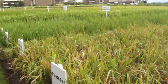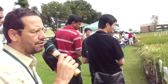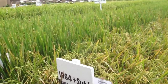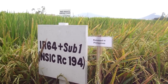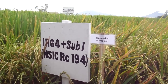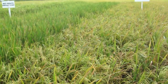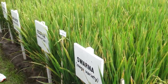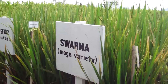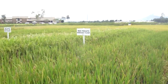We are also using markers to develop products. Several examples here show the Sub1 gene transferred into mega varieties using marker-assisted backcrossing. In the Philippines, IR64 with Sub1 was released as a variety this year, using marker-assisted backcrossing to upgrade IR64. For India, Swarna — a mega variety in Eastern India — was also upgraded with Sub1 using marker-assisted backcrossing and released as a variety in India as well.